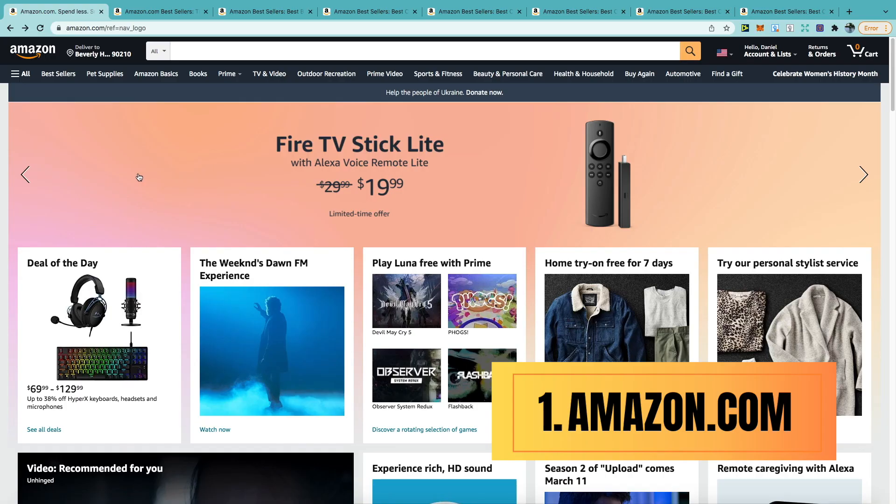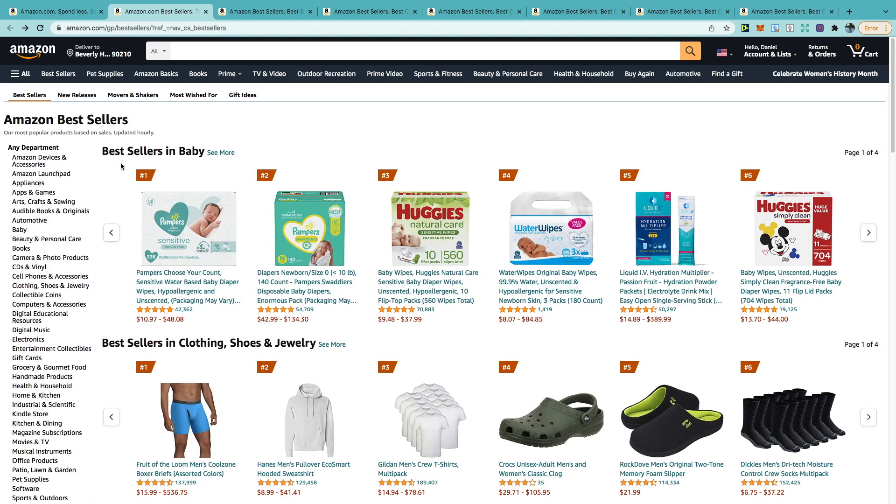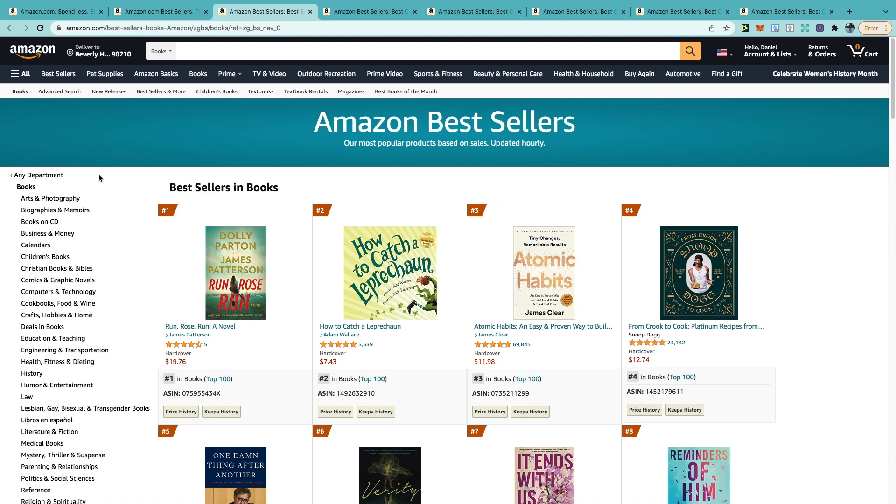The first method we'll take a look at is actually on Amazon, and this simply involves taking a look at the bestsellers list. This is Amazon's way of telling us what is actually in demand. To do this, go to Amazon.com, then click on bestsellers. Once this loads, click on books, and to the far left you'll see a whole list of different categories to start your niche research.